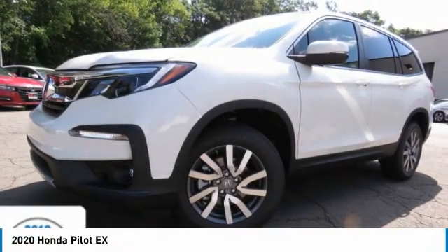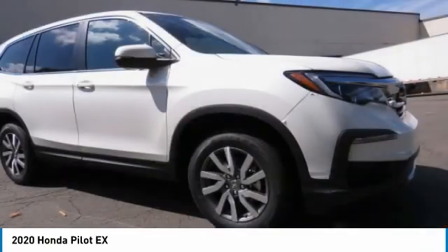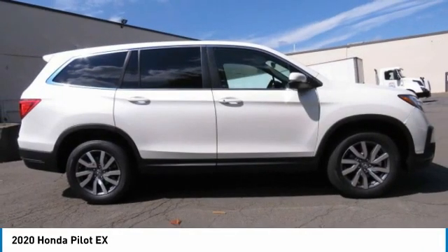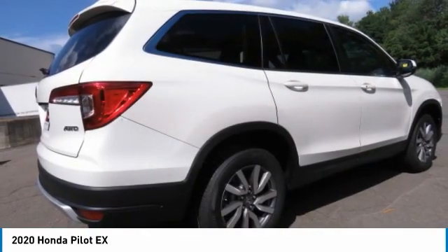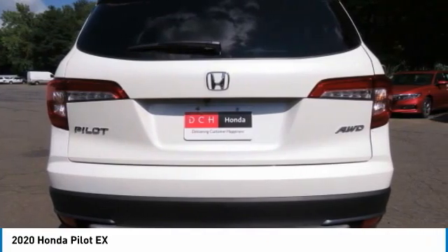We are pleased to show you the 2020 Honda Pilot — optimal utility, indulgent interior, powerful performer. You'll be ready for almost anything in the Honda Pilot. This vehicle has less than 100 miles.